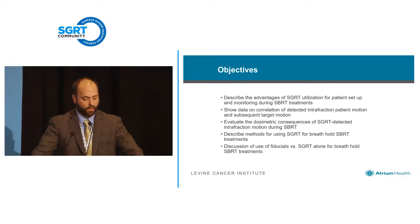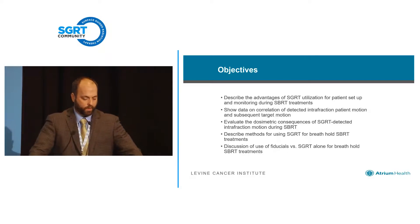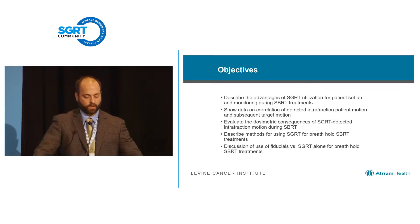The last part of the title will concentrate on breath hold — deep inspiration breath hold SBRT. We actually do both inspiration and expiration breath hold for SBRT, and I'll discuss some of the methods we're using, integrating new technology for image guidance, triggered imaging, different processes, fiducials, versus even just using surface guidance alone for breath hold.